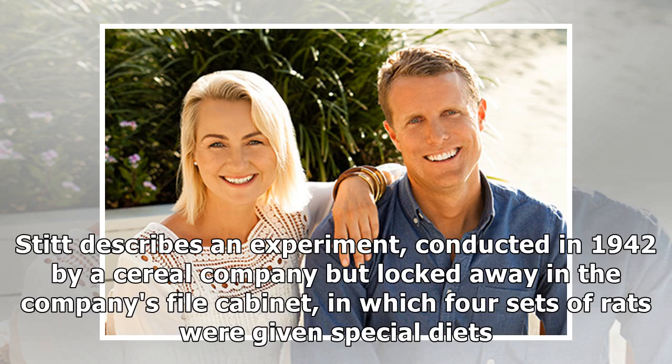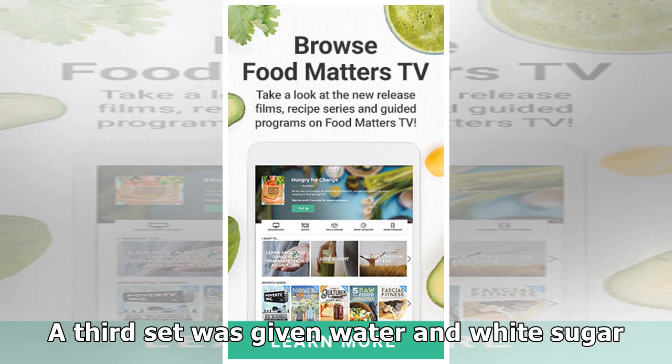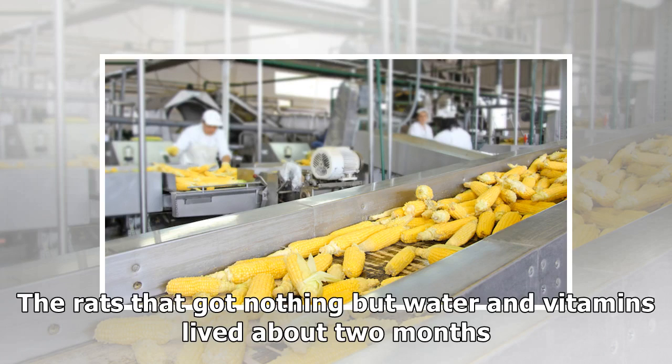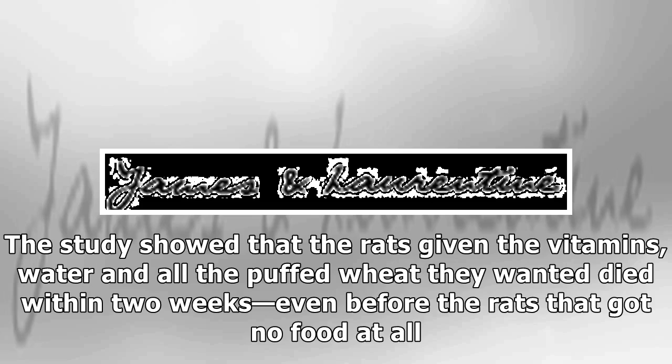Stitt describes an experiment conducted in 1942 by a cereal company but locked away in the company's file cabinet, in which four sets of rats were given special diets. One group received plain whole wheat grains, water and synthetic vitamins and minerals. A second group received puffed wheat, an extruded cereal, water and the same nutrient solution. A third set was given water and white sugar. A fourth set was given nothing but water and synthetic nutrients. The rats that received the whole wheat lived over a year on this diet. The rats that got nothing but water and vitamins lived about two months. The animals on a white sugar and water diet lived about a month. The rats given vitamins, water and all the puffed wheat they wanted died within two weeks — even before the rats that got no food at all.